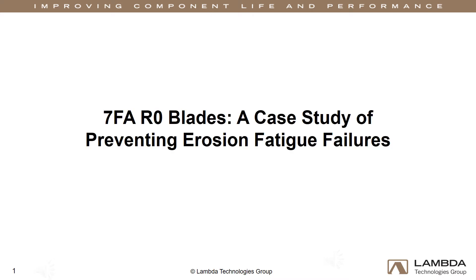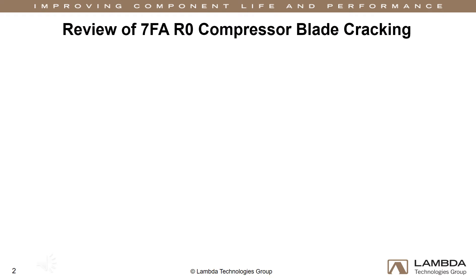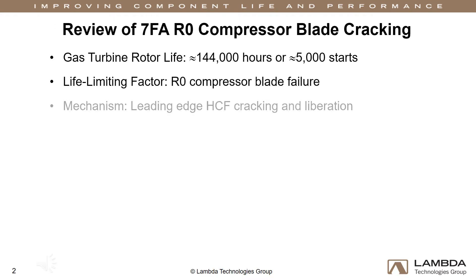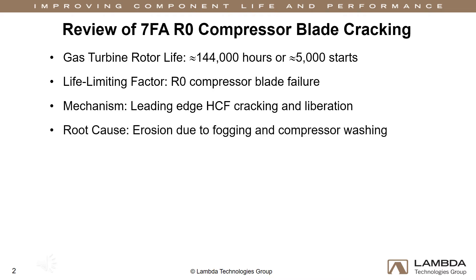7FA R0 blades: a case study of preventing erosion fatigue failures. The rotor life of the 7FA gas turbine is about 144,000 hours or 5,000 starts. The primary life-limiting factor is high cycle fatigue cracking at the leading edge of the R0 blade. Crack initiation has been attributed to erosion damage from fogging and compressor washing. The following case study shows how the use of compressive residual stress can mitigate erosion-induced fatigue failure in R0 blades.